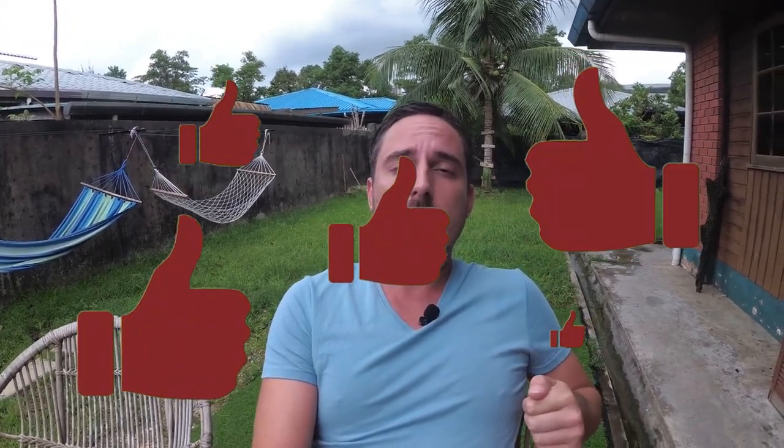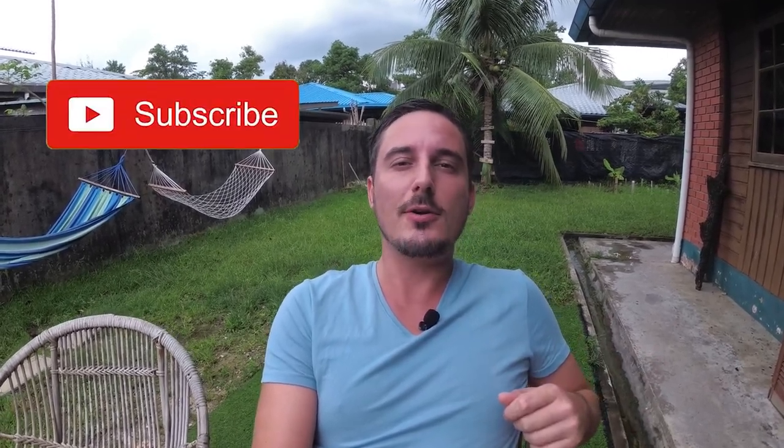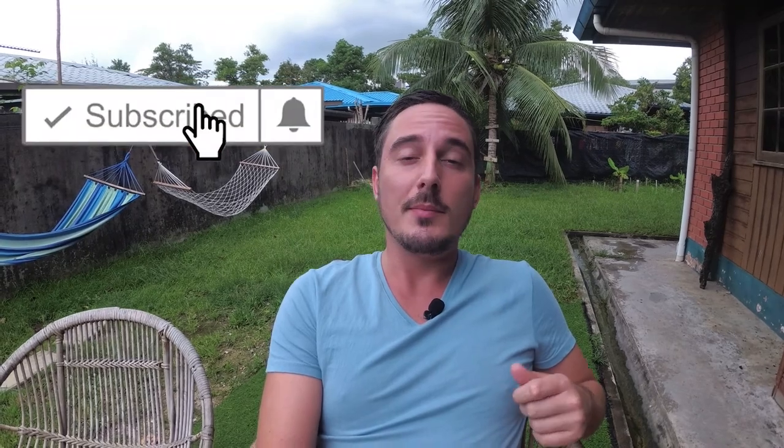That's the end of this video. I hope you enjoyed it. If you did, click the thumbs up button and leave a comment — let me know what you thought of the video. I hope I inspired you to take a trip up to Baco National Park. Make sure to subscribe and see you next week.